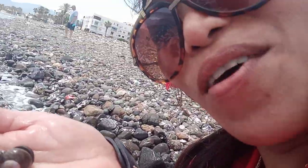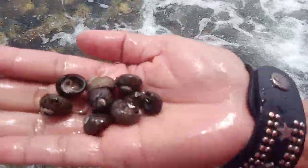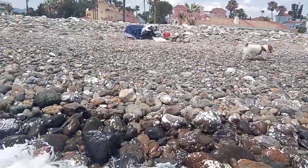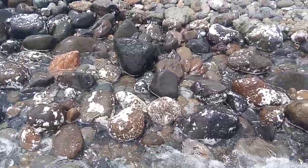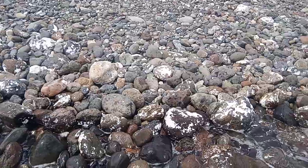Look, kids. I found the shellfish. There is a lot! I'm going to put them inside the plastic.